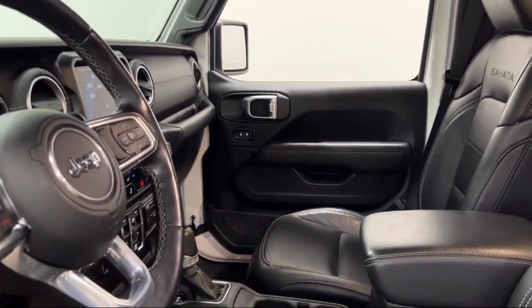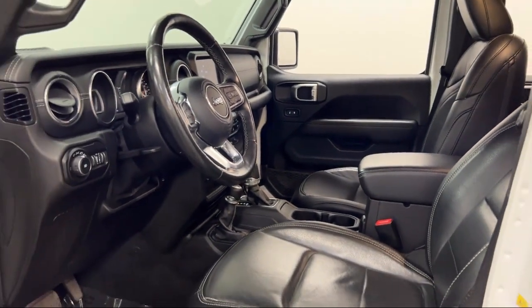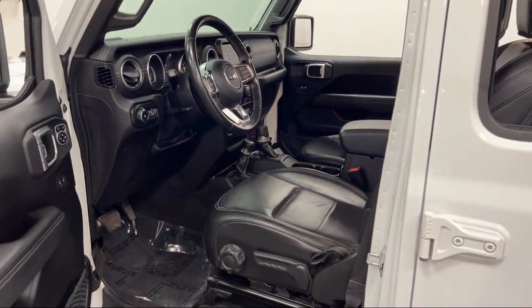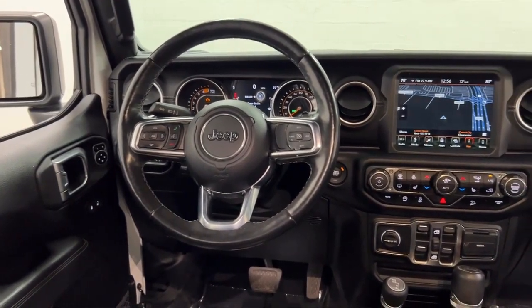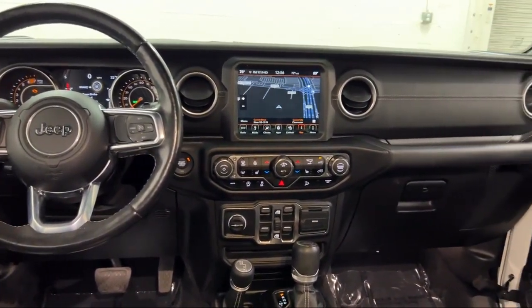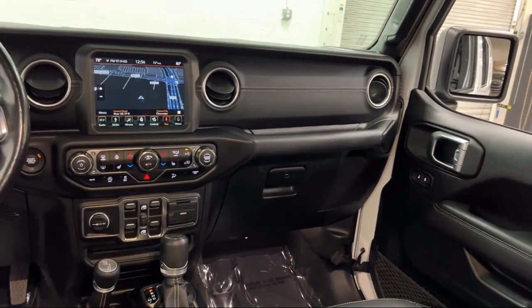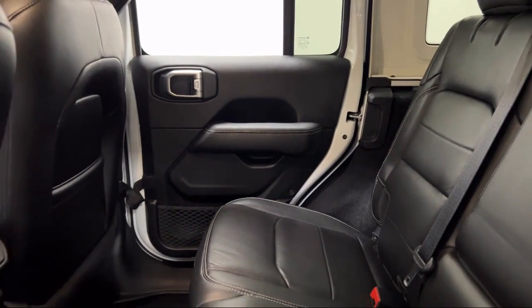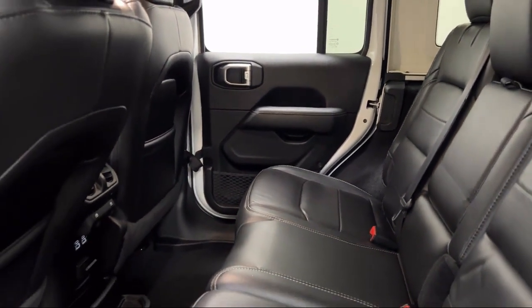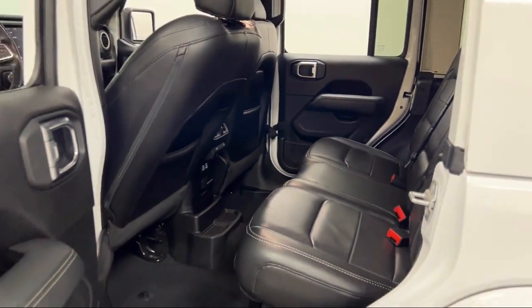Every Fitzway used vehicle we sell gets the Fitzway Checkout. It's a comprehensive inspection by our highly skilled technicians, and we'll provide you a copy of the inspection report and a Carfax vehicle history report so you'll know as much about the vehicle as we do. Fitzgerald Auto Malls is the first and only auto dealer group in North America to have achieved the ISO certification, so you can buy with confidence knowing that you're in the best possible hands.